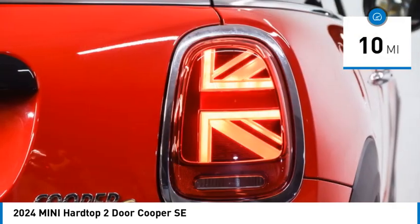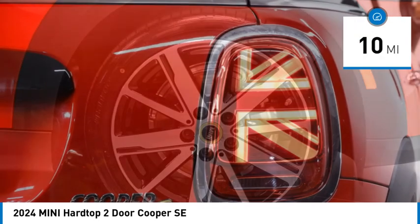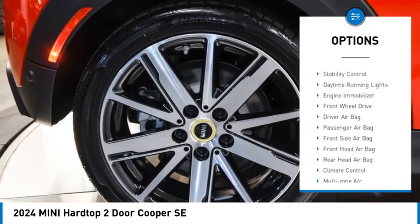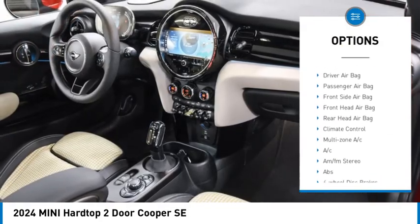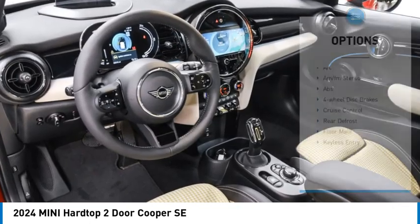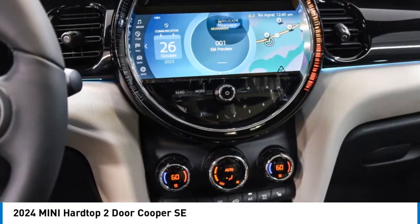This vehicle has less than 100 miles. Here are some of this vehicle's great options: rain-sensing wipers, tire pressure monitor, heated mirrors, rear spoiler, brake assist, traction control, stability control, daytime running lights, engine immobilizer, front-wheel drive.